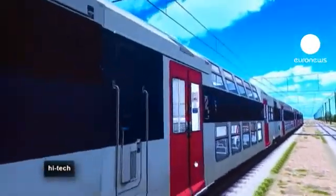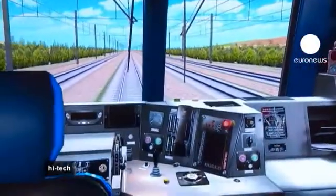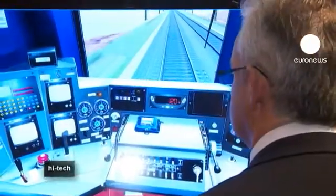Operantis have developed a simulator to teach and test train drivers. The technology replaces large simulators and trains. The scenarios cover most eventualities a driver will come across while at work. The teacher can then evaluate performance quickly and accurately.